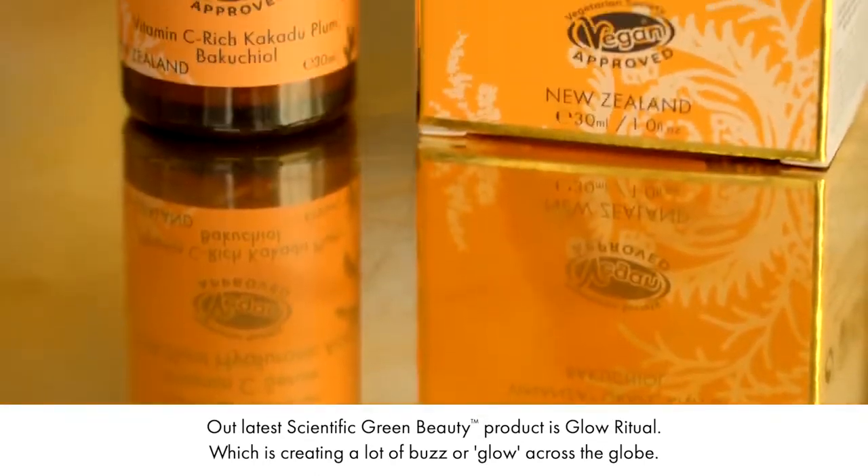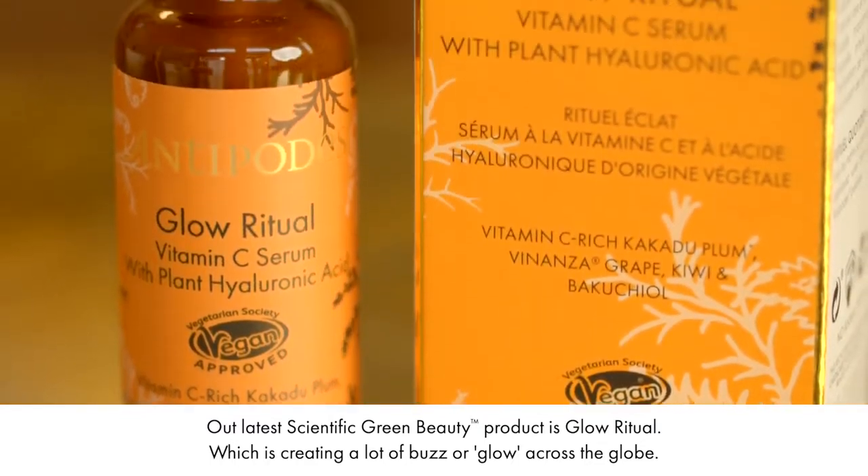Hi, I'm Elizabeth Barbalich, CEO and founder of Antipodes New Zealand. Our latest scientific green beauty product is Glow Ritual, which is creating a lot of buzz or glow across the globe.